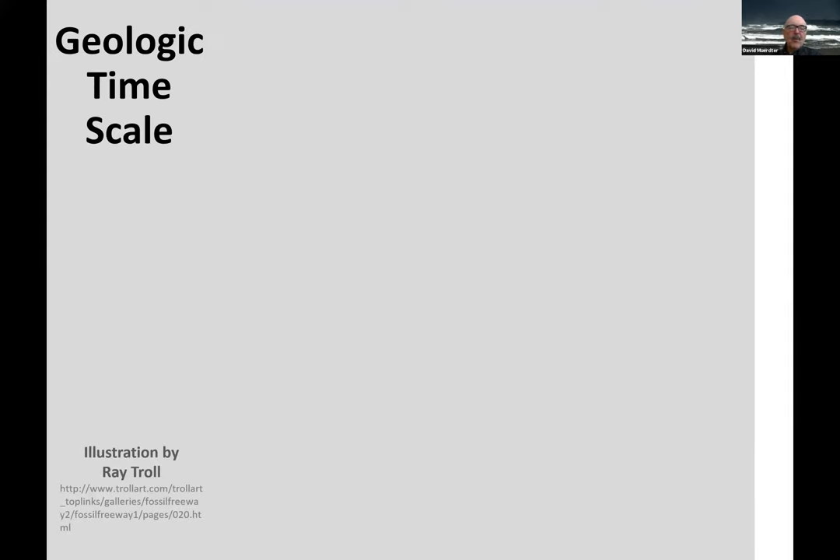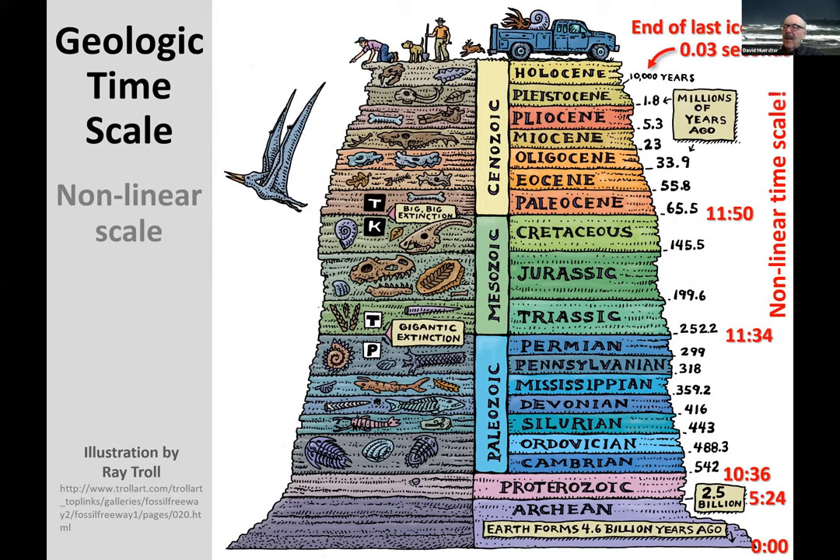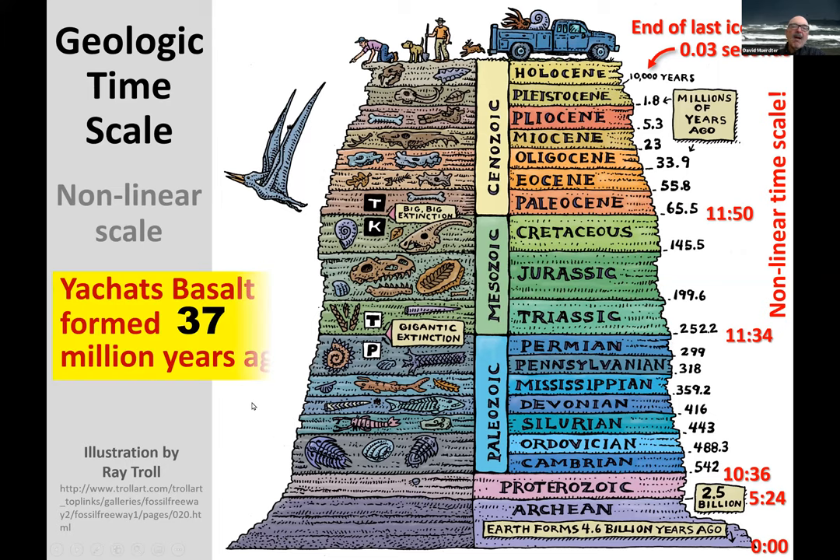We can look at it another way using a geologic time scale diagram that shows us looking back in time and all the animals that lived before in different layers. It's a non-linear time scale — we've squeezed the first 10 and a half hours into a small area because we don't know too much about it. Since we have fossils, we know much more, which is why we expand that scale. Our Yahats basalt is here in the Eocene at 37 million years ago.